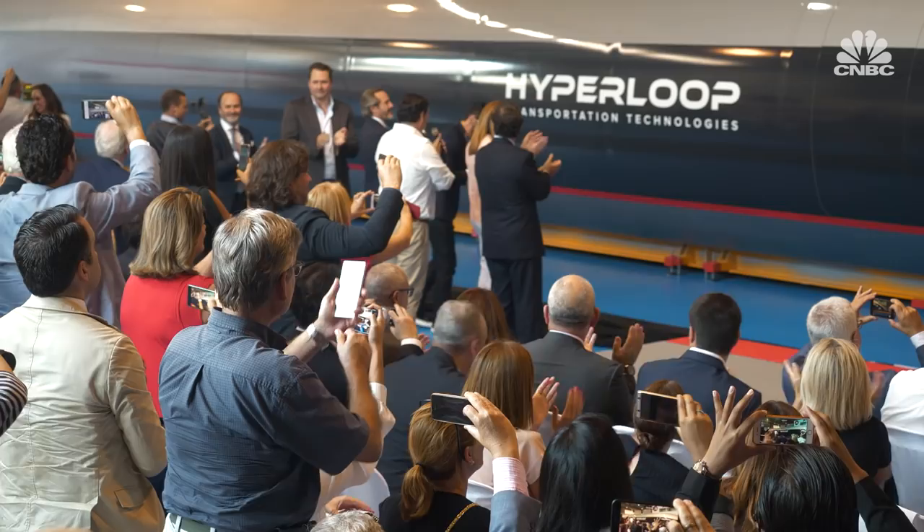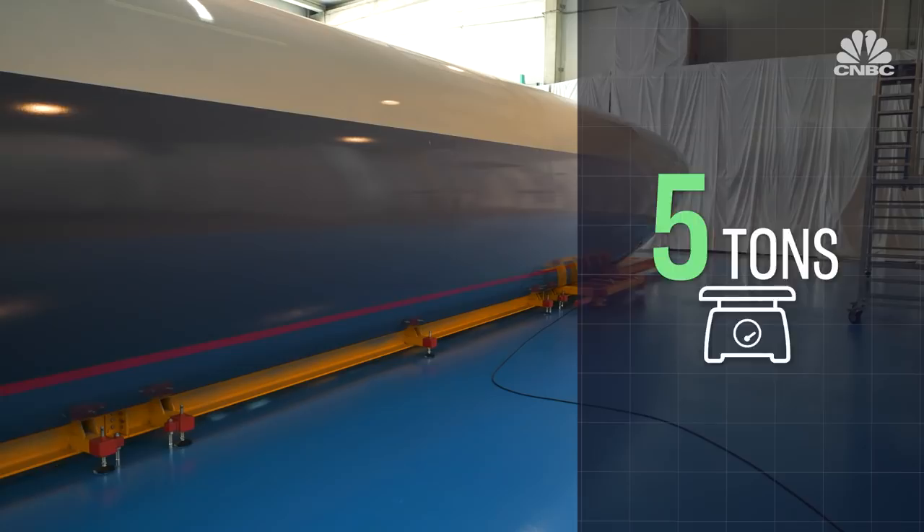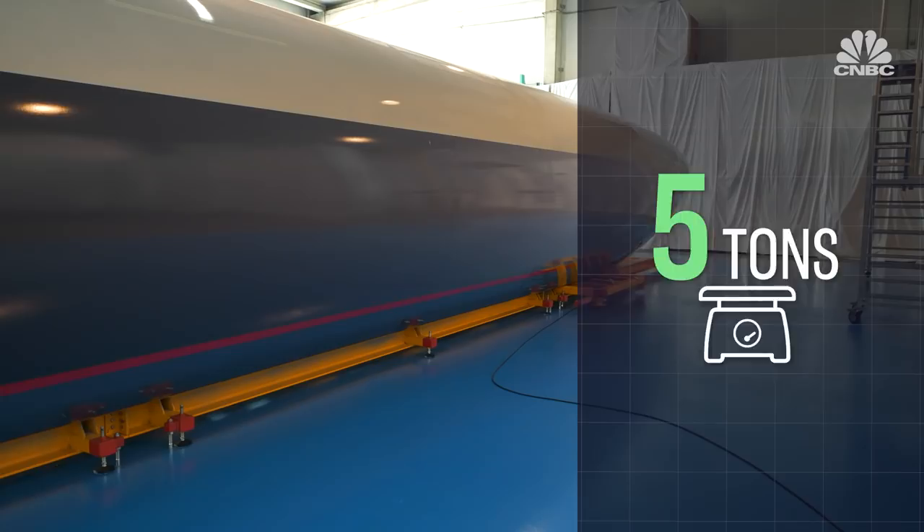Hyperloop Transportation Technology's first full-scale passenger capsule measures 105 feet long and weighs 5 tons. This is the first time that we show what a Hyperloop will look like. Hyperloop Transport is branded as a faster, cheaper, and more energy efficient way to move people and cargo. This capsule is expected to fit between 28 and 40 passengers and to reach speeds of up to 760 miles an hour.